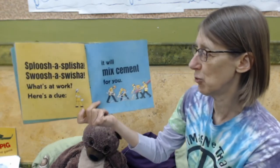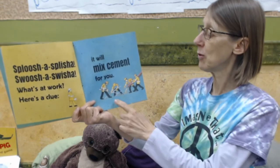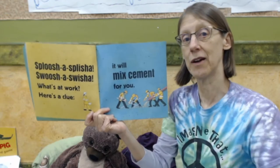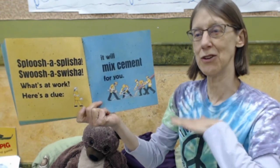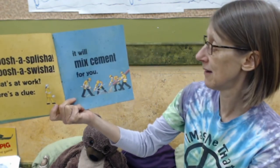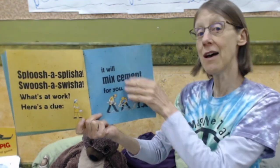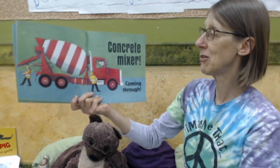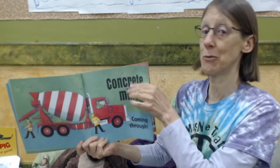Sploosh a splisha, swoosh a swisha. What's at work? Here's a clue — it will mix cement for you. Cement is what they use to make sidewalks and sometimes patios. It's a kind of gloppy, gooey stuff — you lay it out, it dries and gets hard, and then you can walk on it. They are laying down cement right now. It's a concrete mixer coming through. Some people call them a cement mixer — cement is another word for concrete.